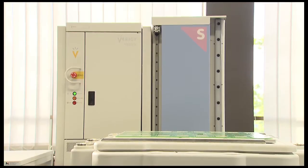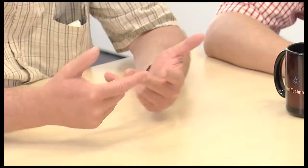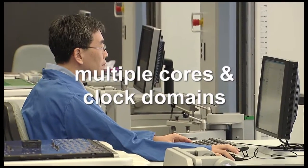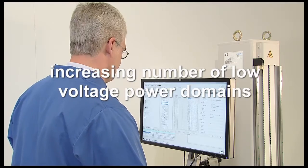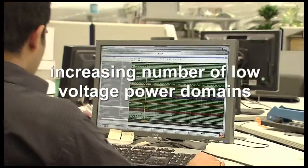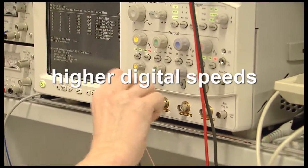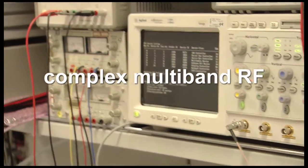With the new V93000 smart scale generation, the engineers at Verigy are addressing the challenges of high integration CMOS technology. These challenges include new interfaces, multiple cores and clock domains, an increasing number of low voltage power domains, higher analog bandwidth, higher digital speeds, and complex multiband RF transceivers.